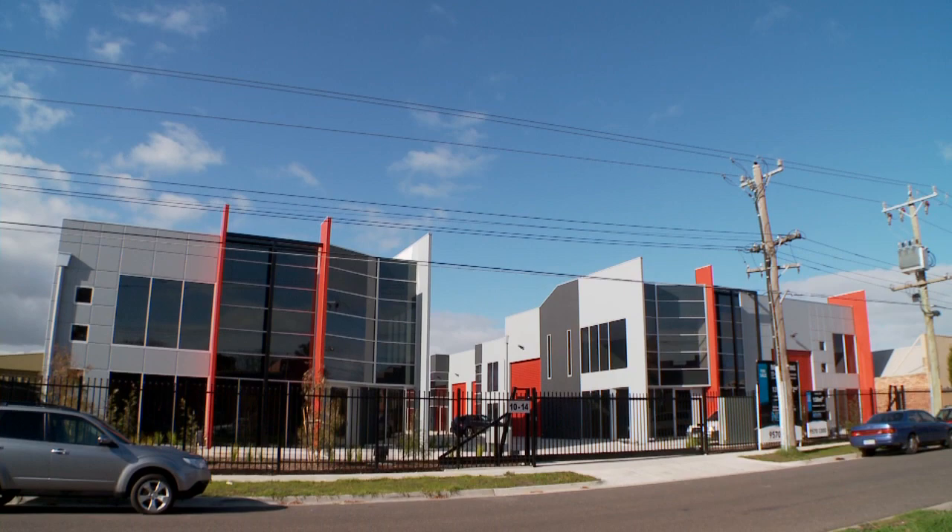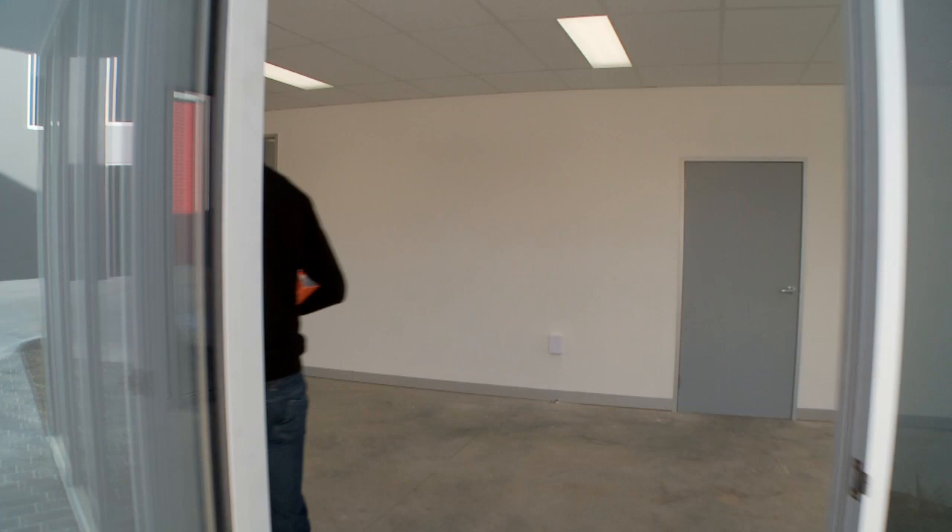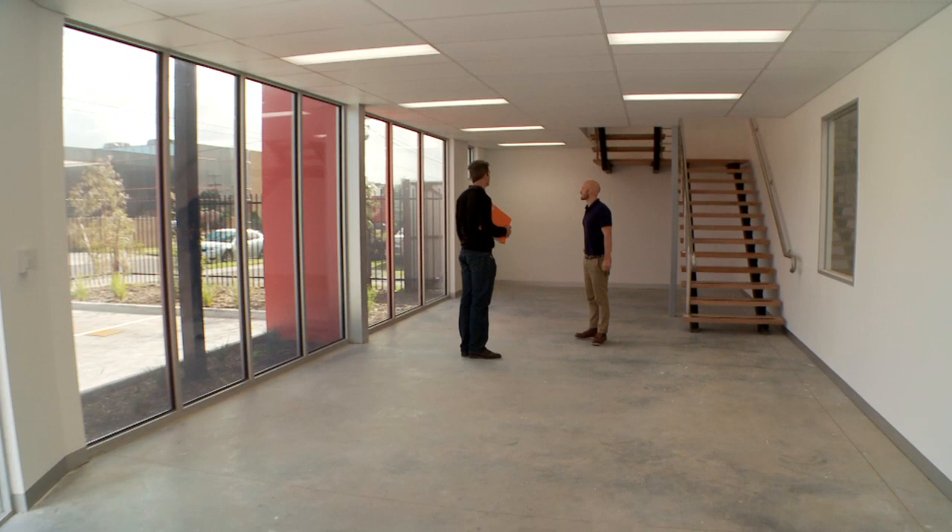Get the advantage with these beautifully finished and architecturally designed warehouse offices. Located close to Brighton, Sandringham, Beaumaris and Nepean Highway, this small modern development is of the highest quality with first-class facilities.